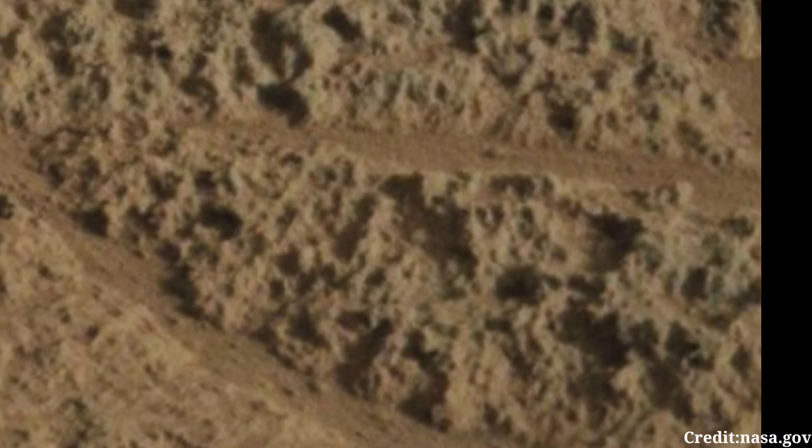The Mastcam plays a crucial role in Curiosity's mission, as it serves as the rover's eyes, capturing high-resolution color images of the Martian terrain. These images are essential for scientists to study the geological features, sedimentary layers, and atmospheric conditions of the Red Planet.